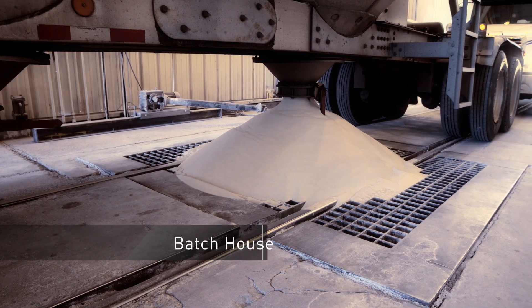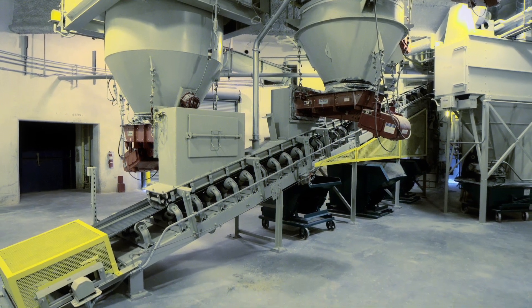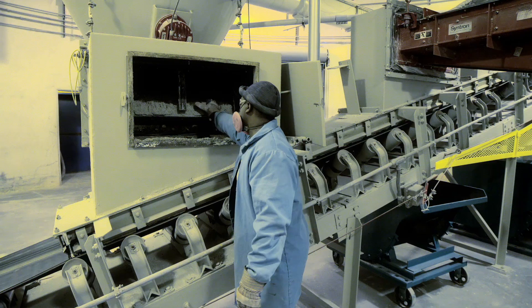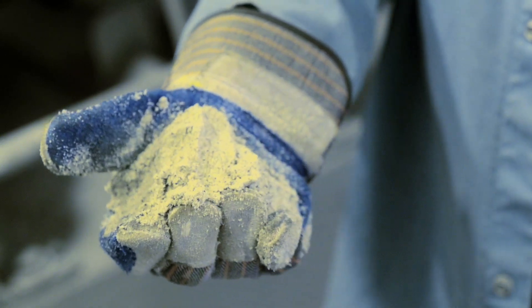Every day, hundreds of tons of raw materials arrive at our FG plants and enter the batch house. The batch house is where materials are precisely tested, measured, and mixed into a batch of dry ingredients that later become glass.